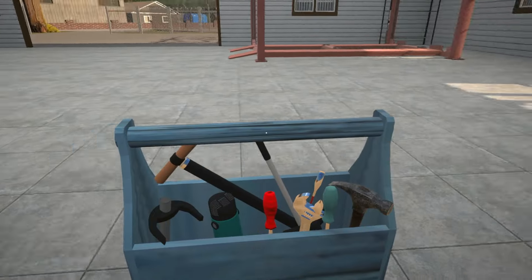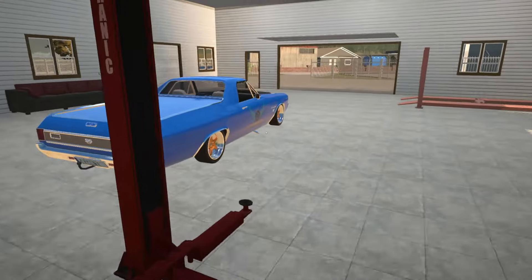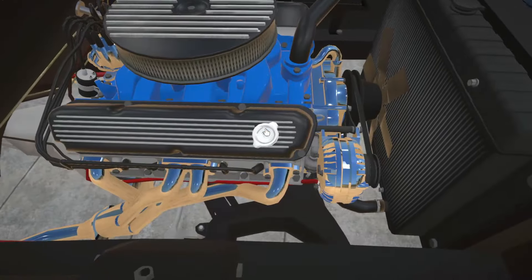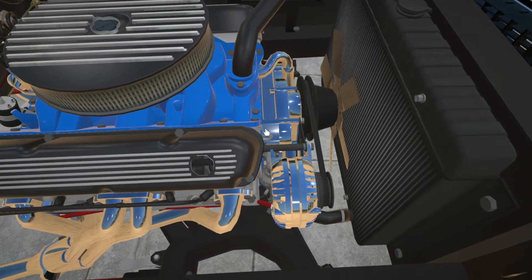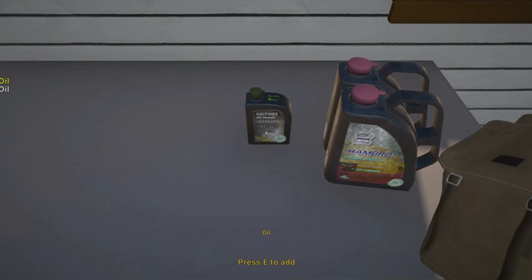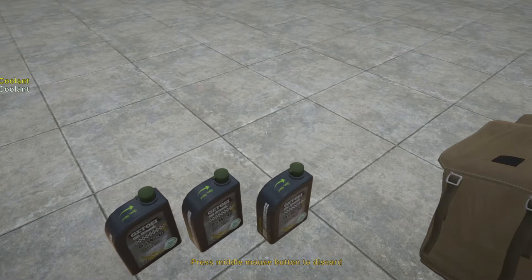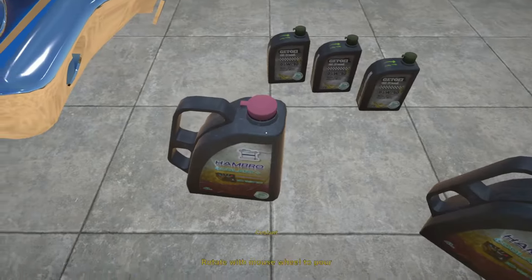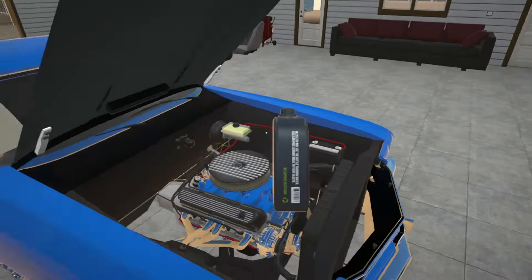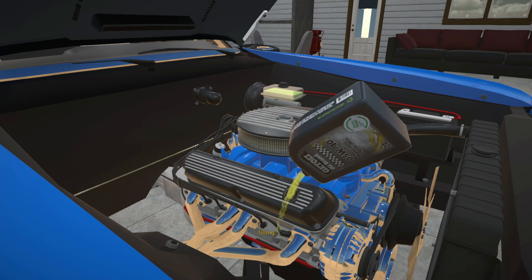I think it's just a matter of getting the fluids sorted and then we're going to see if this thing fires up. Let's double check — we've got no oil in here. I'm going to put everything into our backpack and carry it over so we can easily reach it. We know it takes three bottles of oil, so let's get all of that topped up, then the coolant and the other fluids.